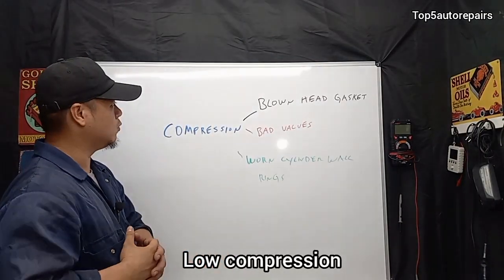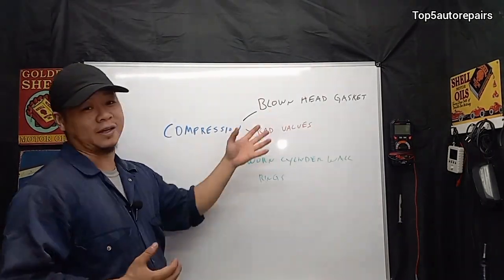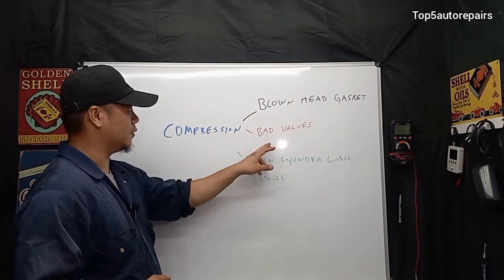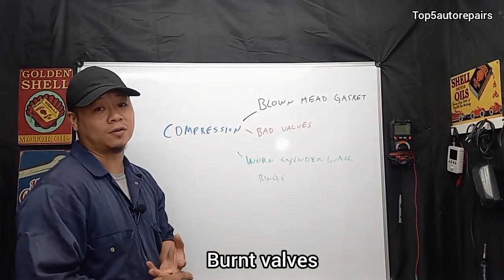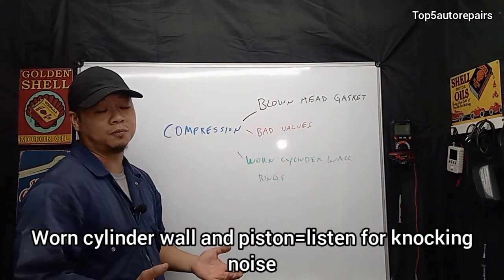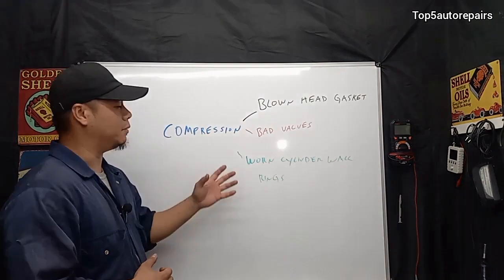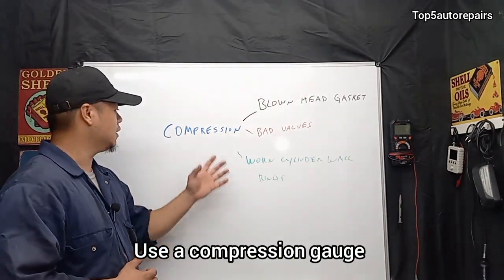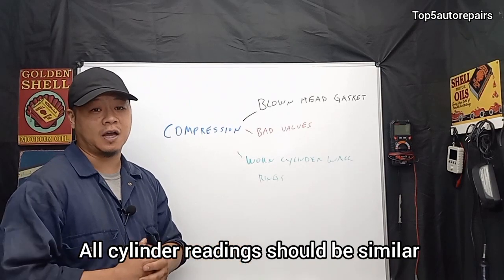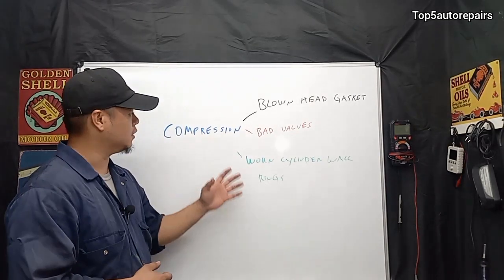Next, you can have a compression problem. The most common cause is a blown head gasket, especially during summertime when the engine runs hot. The second cause is bad valves — bad intake or burnt exhaust valves. Third is bad cylinder walls or worn piston rings, which can cause extremely low compression. To diagnose this, get a compression gauge and check all cylinders, making sure readings are similar across all of them, then compare to manufacturer specification. If it's lower than spec, you have a compression issue.